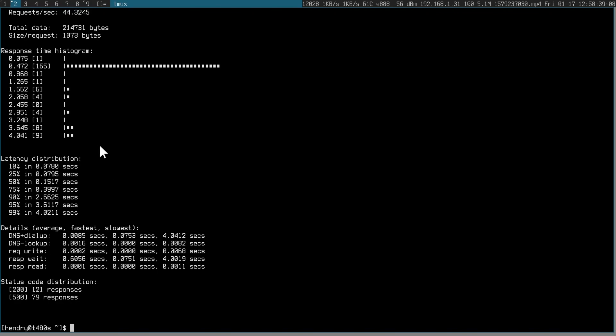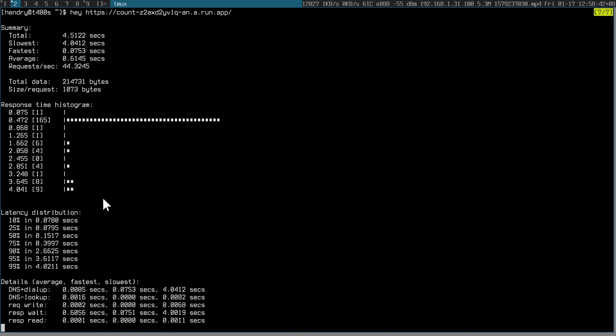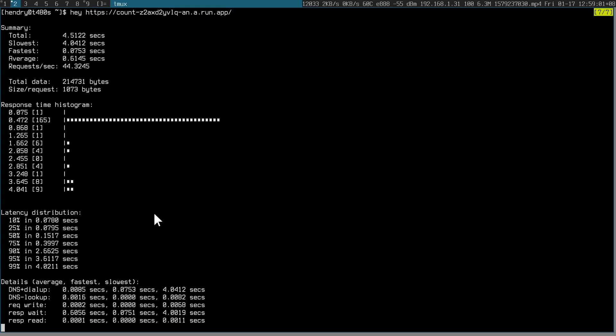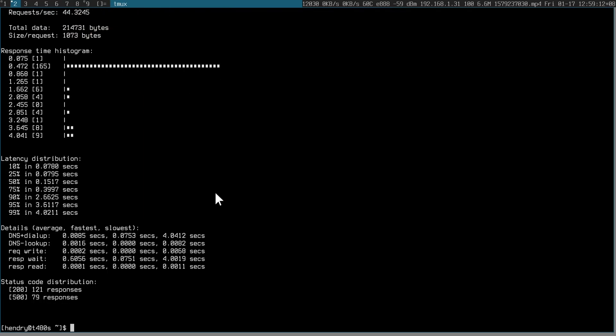So it looks like most requests were dealt with within half a second. 99th percentile: four seconds — that's basically the slowest request, about four seconds, as I understand it. The requests per second is 44. So this is Cloud Run.